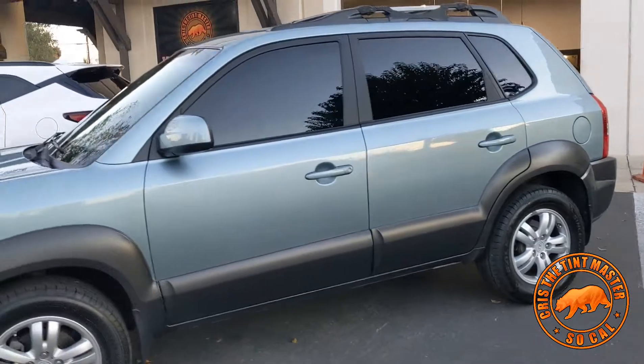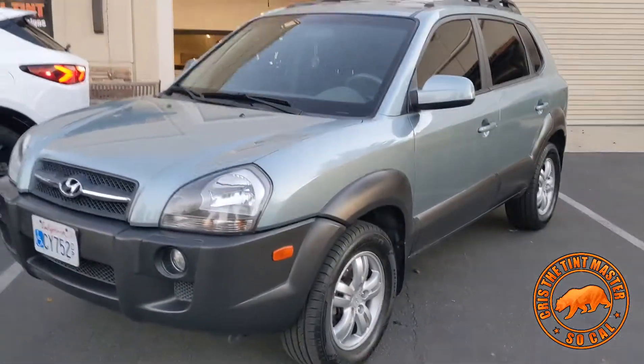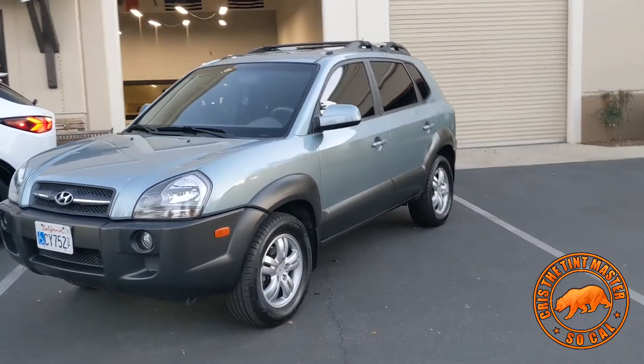We threw a limo tint on top of the factory tint in the back, and on the front I already got it done — it's in the video already too. Appreciate it — Merry Christmas.